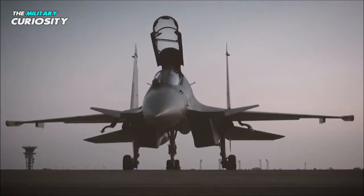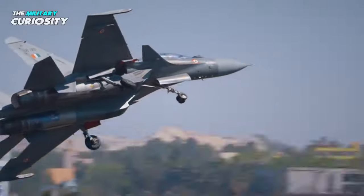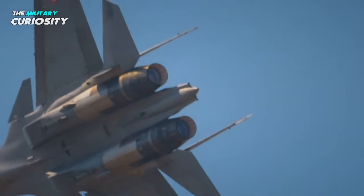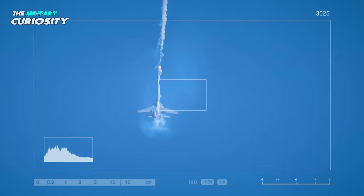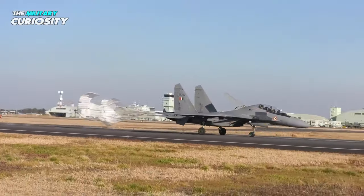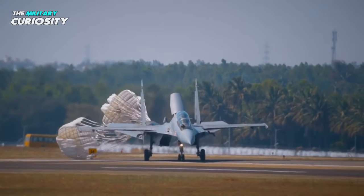In conclusion, the Indian Su-30 MKI fighter aircraft is an impressive machine that showcases India's growing prowess in the field of aerospace technology. With its advanced avionics, powerful engines, and lethal armaments, the Su-30 MKI is a formidable force to be reckoned with in the skies. Its ability to perform a wide range of missions — from air superiority and ground attack to reconnaissance and electronic warfare — makes it a versatile and valuable asset to the Indian Air Force. Overall, the Su-30 MKI is a key component of India's military arsenal, and a testament to the country's growing technological prowess.